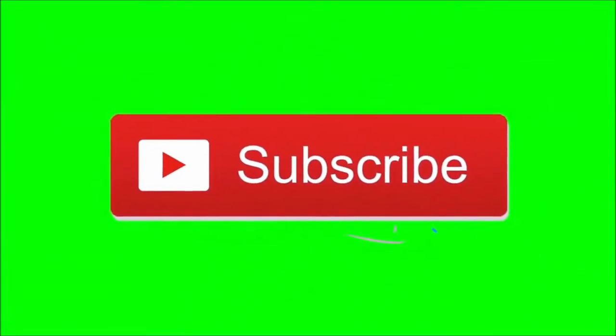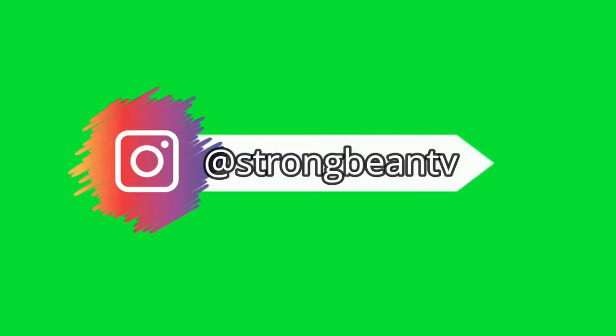Before we start this video guys, be sure to subscribe to the channel and also be sure to follow me on Instagram for more. Let's go!